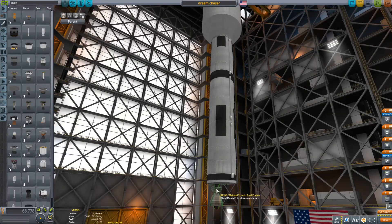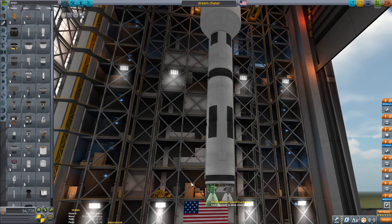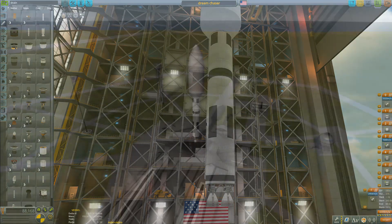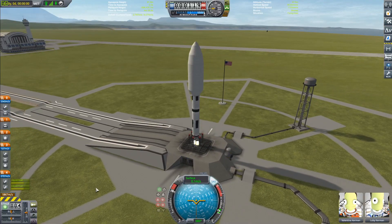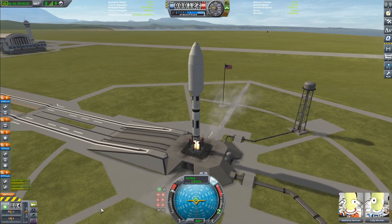So I'm just making the bottom of the rocket, putting two Mainsail engines as my analog to the BE-4, and then we can get ready to launch. We are now on the launch pad and firing up the two Mainsails — and there we go.